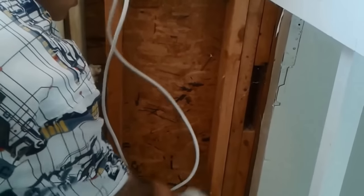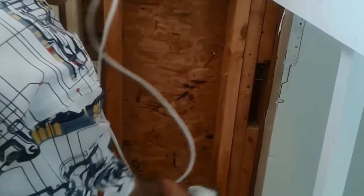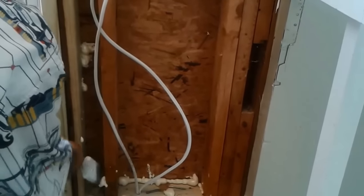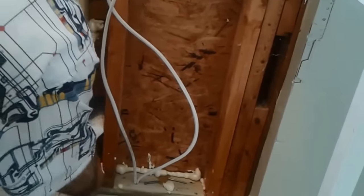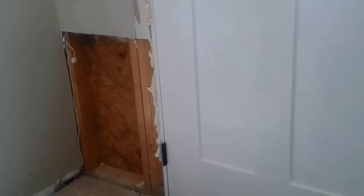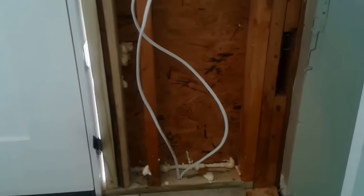Termites cannot eat wood treated with borax — they will run away. It also protects the stud itself. So after you apply it, you make sure that if termites penetrate to this vulnerable place, they are not going to have anything to eat. You put it here and you put it here. Remember, this is the vulnerable place you cannot protect with the liquid termiticide that people put around the premises — it is going to be very difficult to protect this area with that solution.